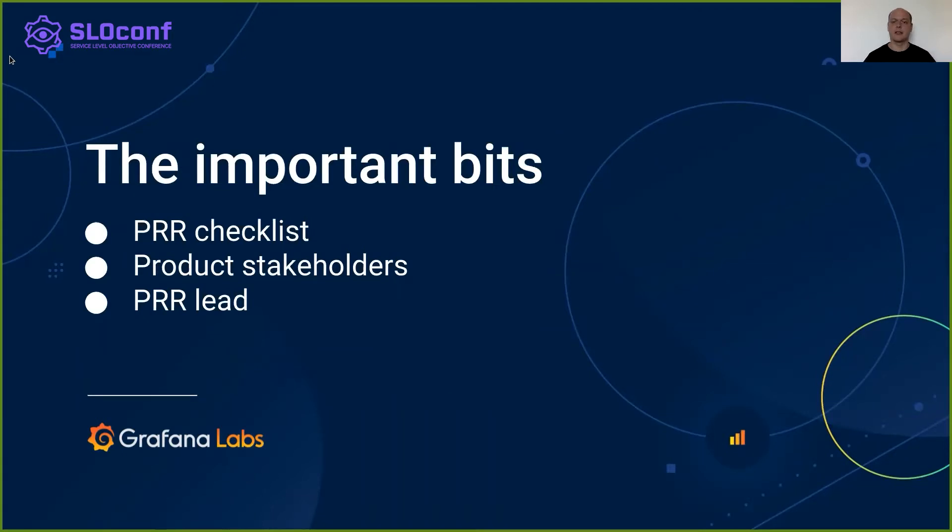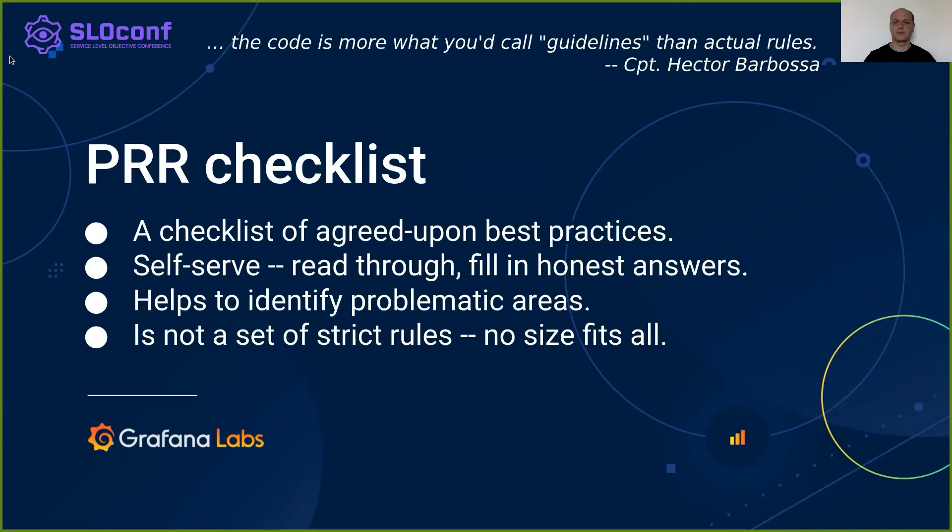There are three important bits to the process. The PRR checklist contains a list of topics to be discussed in the PRR. Product stakeholders are engineers representing the review of the product. The PRR lead is an experienced engineer outside of the product team that will be driving the process.